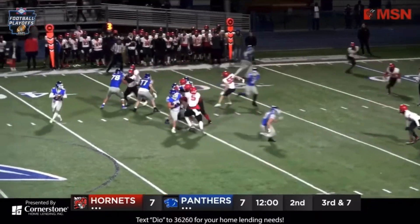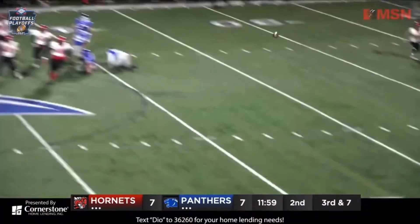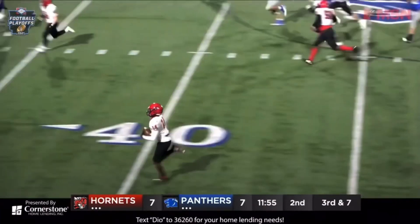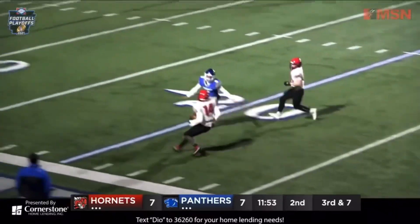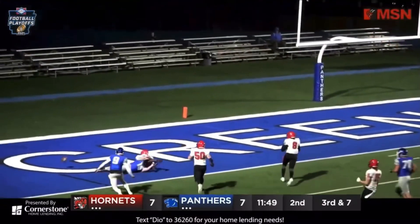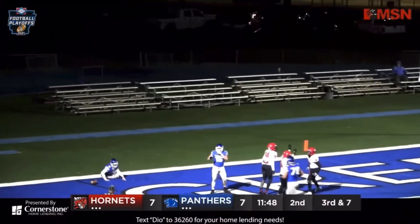Snap low, snap bobble. Pick it up, he's got it clean. Now look — here comes the pressure, he throws it. Moseby's got it, he's going to the house! Moseby 40, 30 — he's going to have to make a cut to get around Wilcox. He will hit a 10, 5, and touchdown. He knocks it out at the end of the play. Touchdown Hornets!